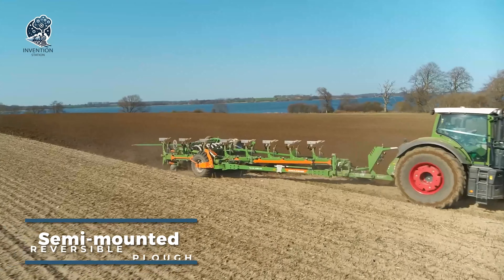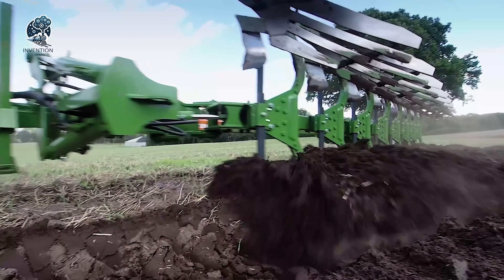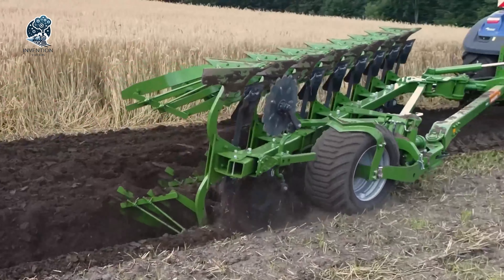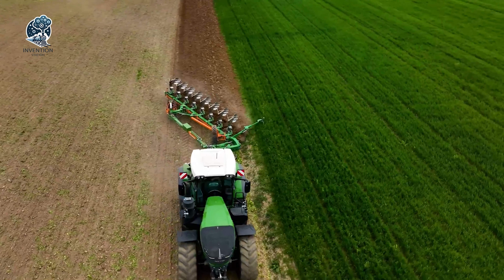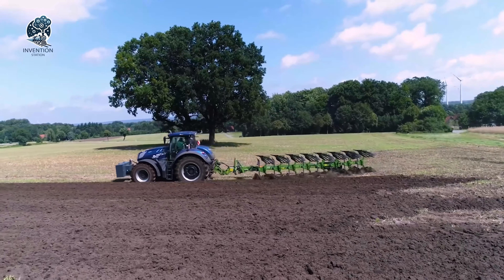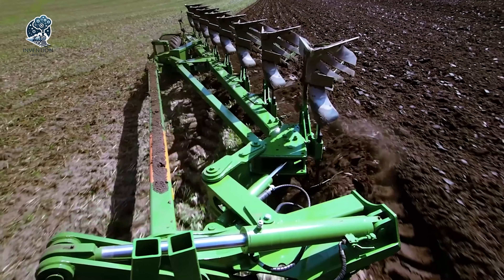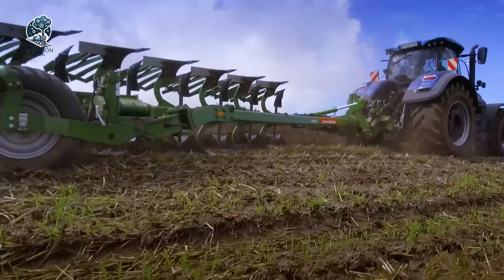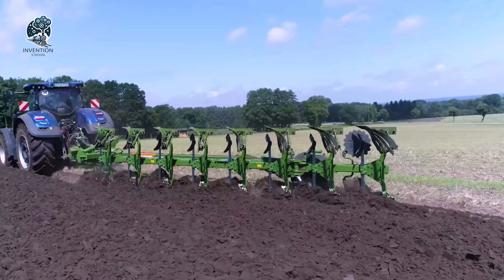Revolutionizing modern agriculture, reversible semi-mounted plows are dynamic tillage tools. Semi-mounted, they link to the tractor via a three-point hitch, accompanied by their own wheels that bear the plow's weight and aid in depth control. Collaborating seamlessly with other tillage equipment like disc harrows and cultivators, they are pivotal in readying seedbeds for planting. The versatility of reversible semi-mounted plows, in terms of attachment and collaboration with other implements, highlights their significance in contemporary farming practices, contributing to efficient and thorough soil preparation for optimal crop cultivation.